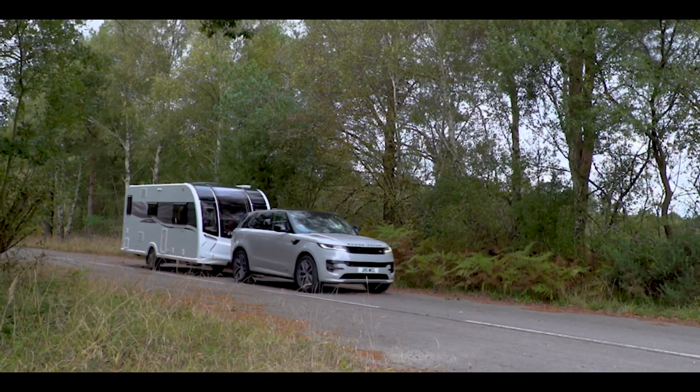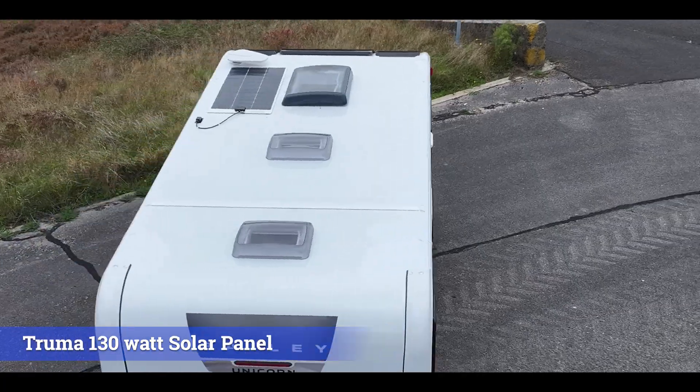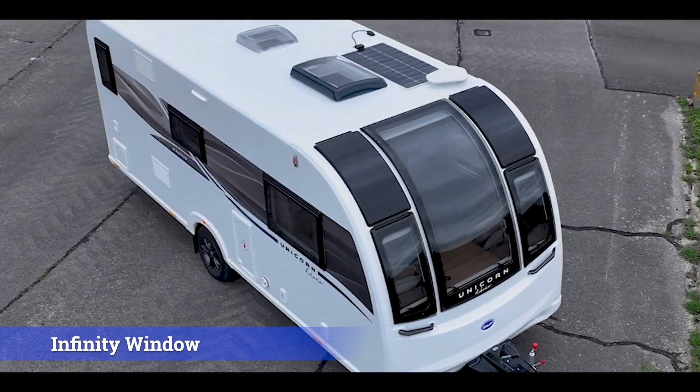The Unicorn retains many of its original fantastic features, including the TrueMill 130W solar panel and the vertical front infinity window.